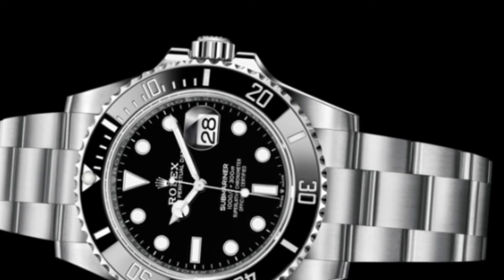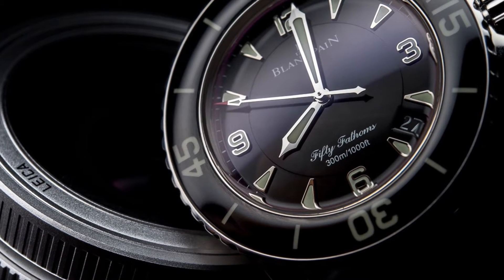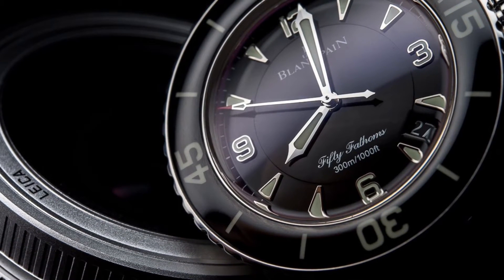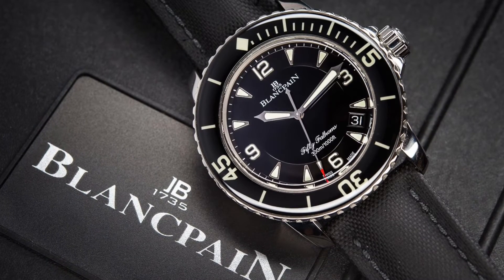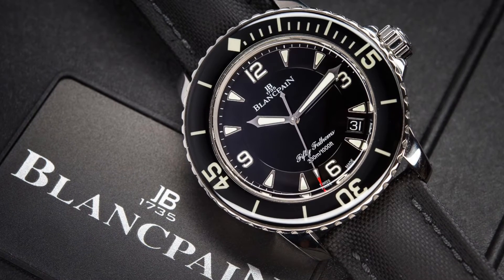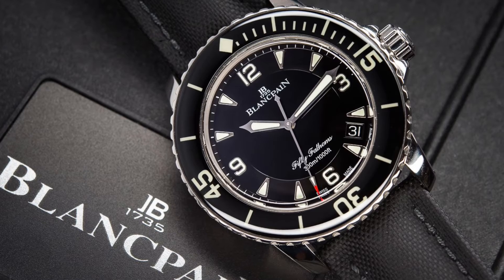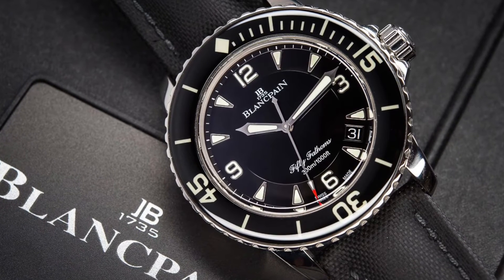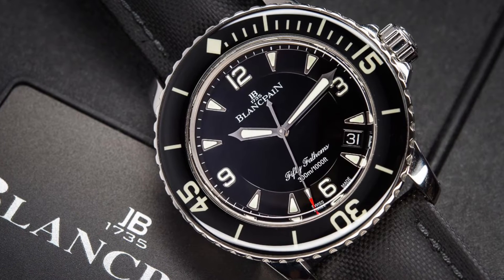What is questionable with the 50 Fathoms is that it has the date featured at the 4 o'clock marker, which isn't strange by any means but doesn't look quite right. An argument for placing it there would be that Blancpain wanted to have all 3, 6, 9 and 12 hour markers on the dial, but you could simply put it to the side of the 3 o'clock marker. But hey, I'm no watchmaker or designer so I think Blancpain knows best.